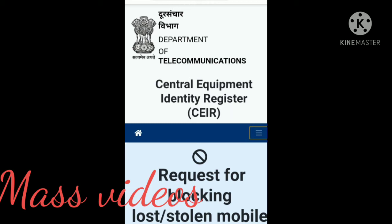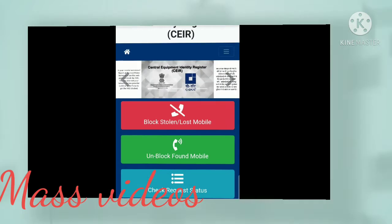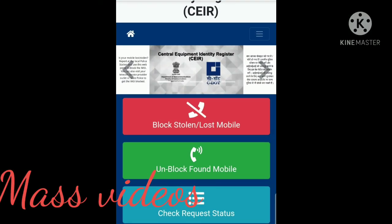You can search for CEIR on Google and open the website. On that page, you will find three options: first, Block Lost Mobile; second, Unblock Found Mobile. When you recover your phone, you will need to sign the FIR.